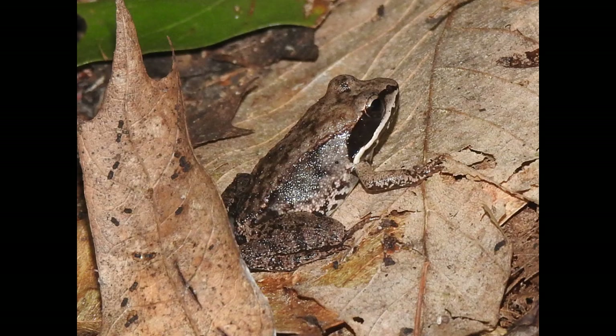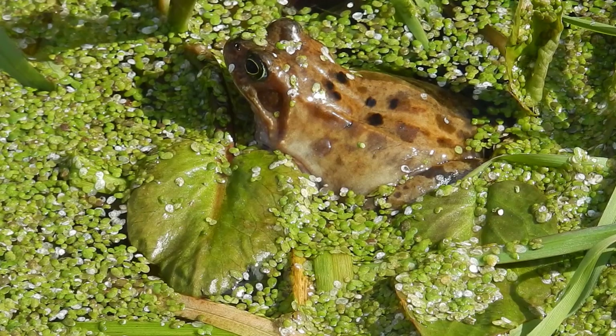The wood frog is a small amphibian found in forests across North America, from the southern Appalachians to the Arctic Circle. These adaptable frogs inhabit moist woodlands and breed in temporary pools formed by spring rains and melting snow.